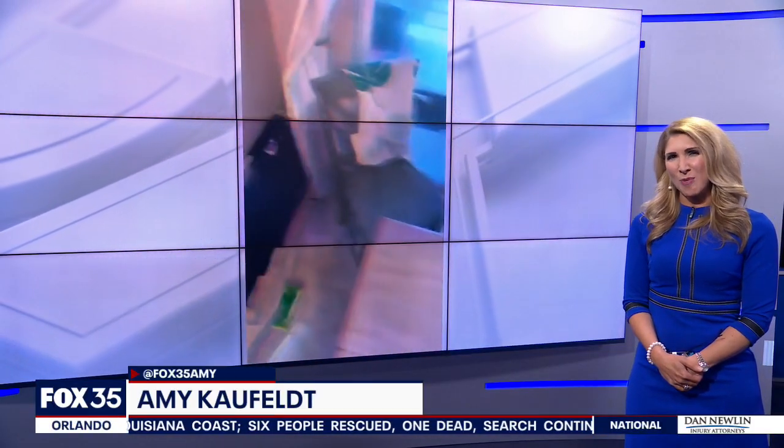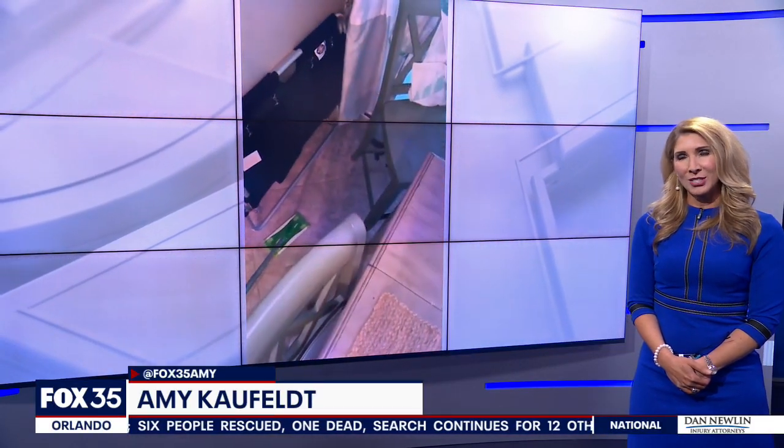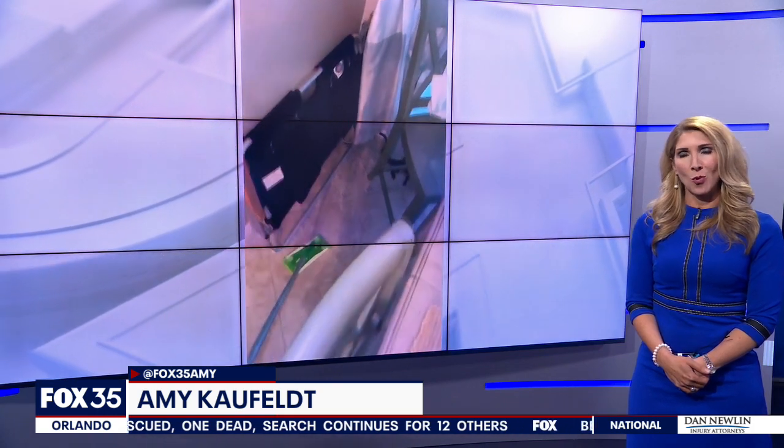Welcome back. Caught on camera — not the surprise you would want to see when you walk into your house. A little baby gator wandering around, but that is exactly what happened to a Tampa woman. Take a look.